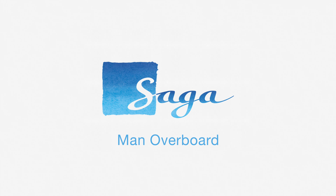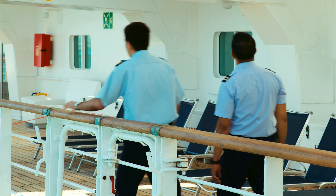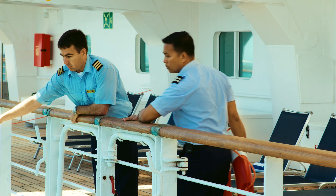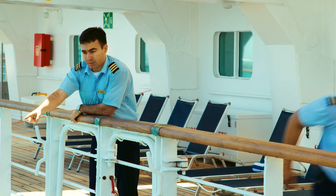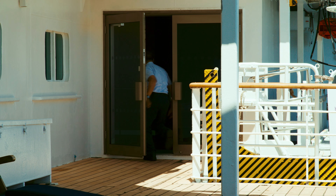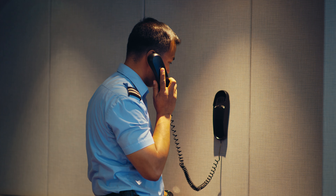Man overboard. If you see someone fall overboard or you spot someone already in the water, shout 'man overboard'. Then look for the nearest available lifebuoys and throw them towards the person. If there is someone nearby, stay in position to keep an eye on the person and get them to telephone 911 to report it to the bridge. If you are on your own, you will need to find the nearest available telephone, call the bridge yourself, and return to the point where you saw the person fall.